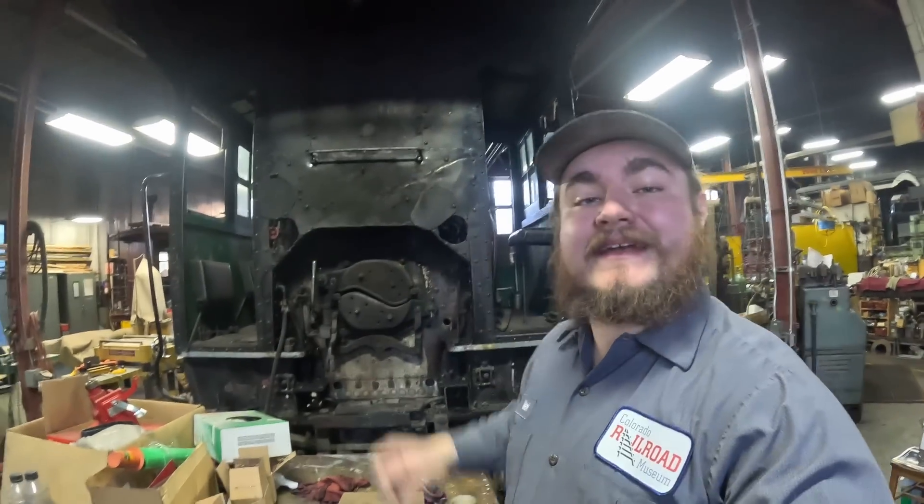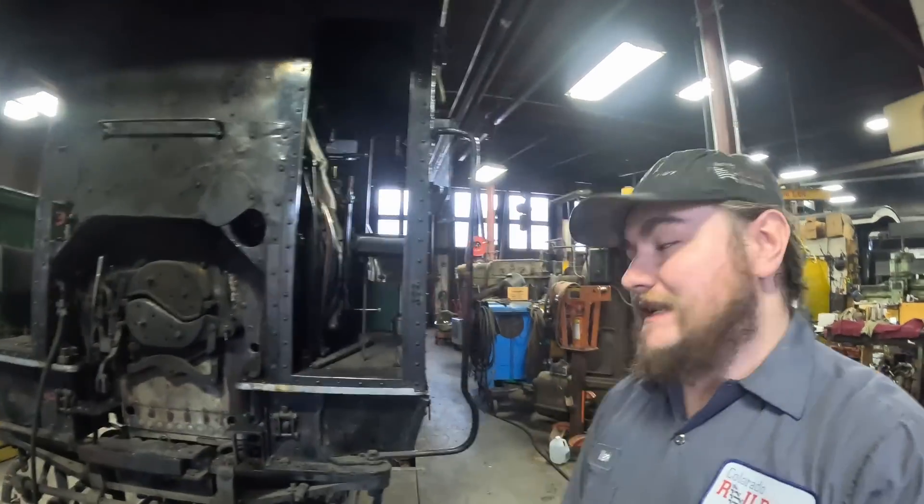What's up guys, this is Heiss, and today we're coming at you from the Colorado Railroad Museum once again. We're in the shop in stall 4, and behind me is the Denver and Rio Grande Western number 346.